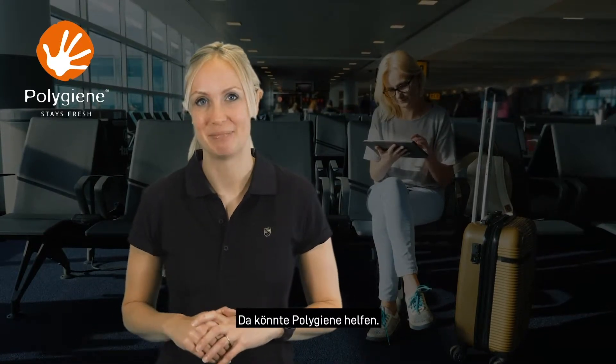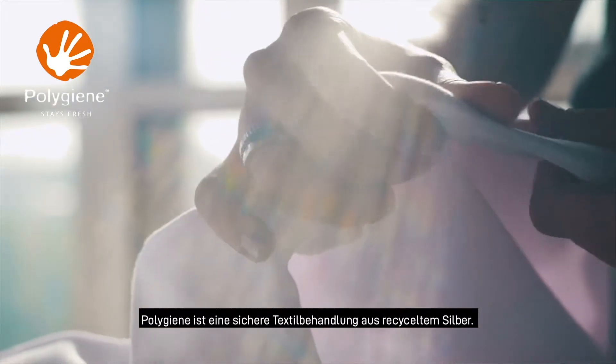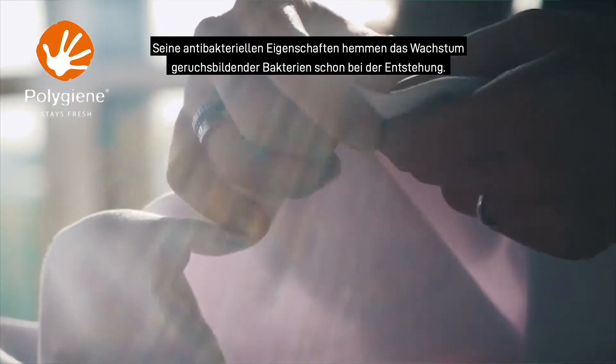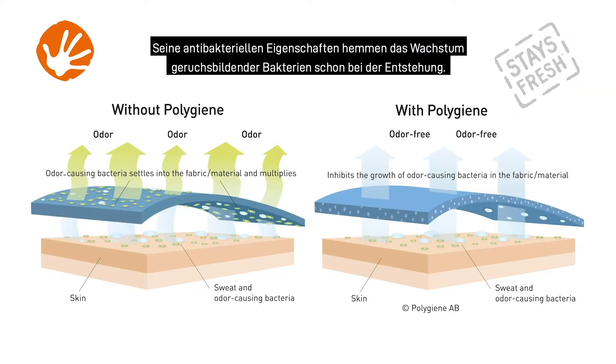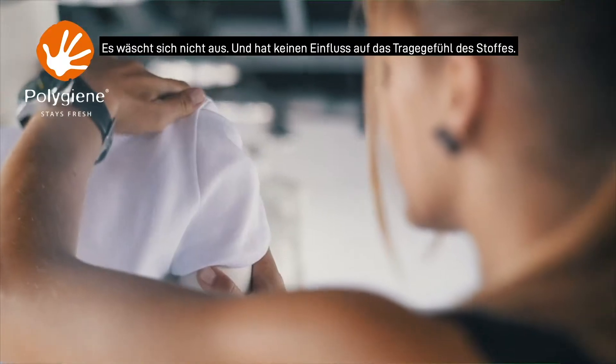Well, did you know Polygene could be the answer? Polygene is a safe fabric treatment that's made from recycled silver. Its antimicrobial properties stop the growth of odour causing bacteria at the source. It won't wash out and makes no difference to the feel or comfort of the fabric.